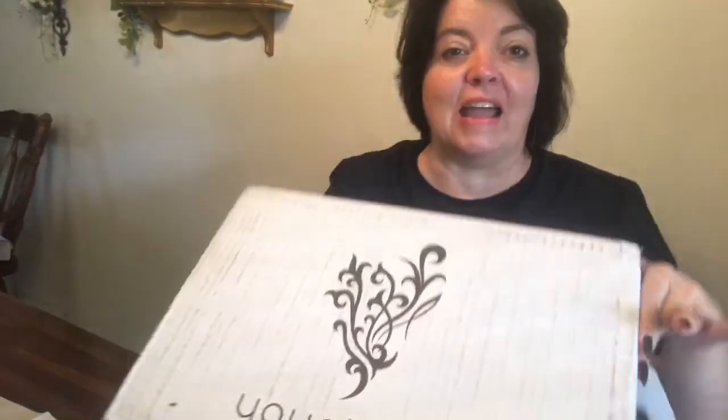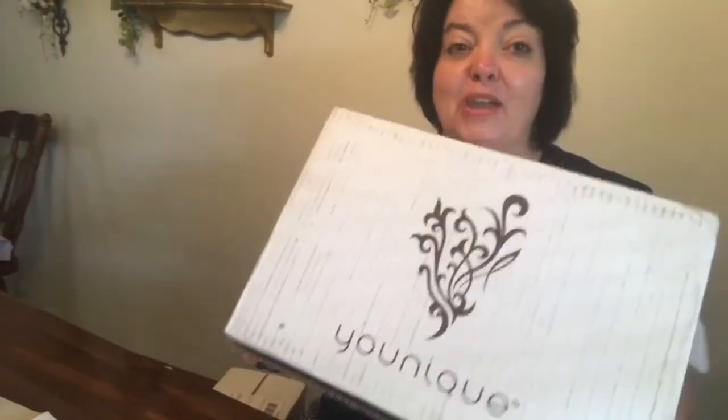Hello there, this is Penny with 40-something and Fabulous. I am super excited that my unique presenter kit came and I'm so excited to show you guys.